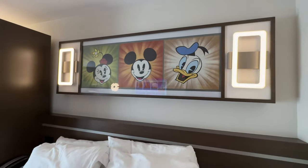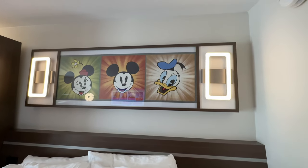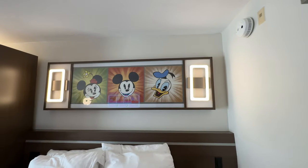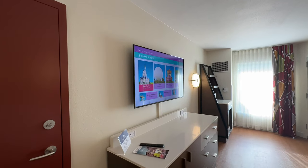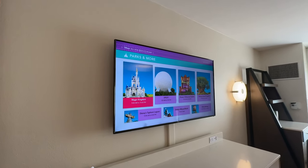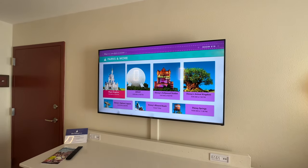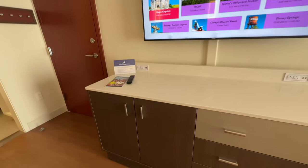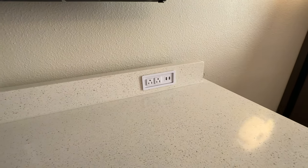Speaking of above the bed, we do have some artwork of Mickey, Minnie, and Donald in their newer cartoon short art style. Across from the bed we have the TV and dresser. This TV does come with updated software specific to your resort hotel. The dresser has some built-in outlets and USB-A ports on either side if you need more outlets for plugging in devices.